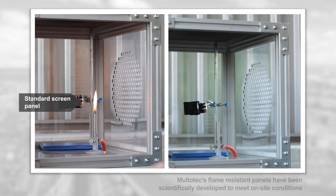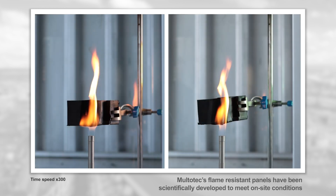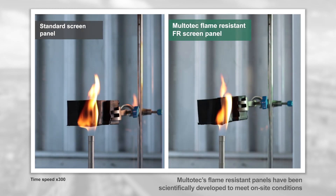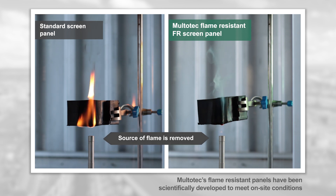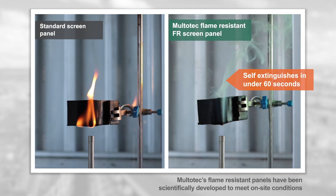Multotec introduces a range of flame resistant panels that are designed to self-extinguish in under 60 seconds, significantly reducing the risk of fire and the associated loss of valuable production time and staff safety hazards.